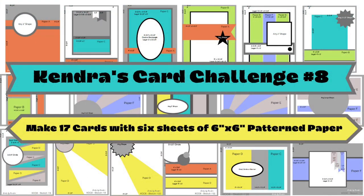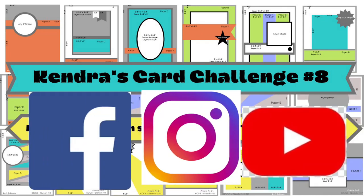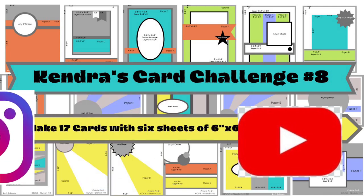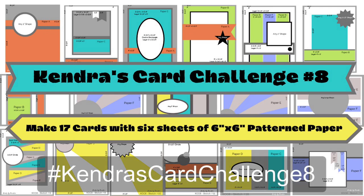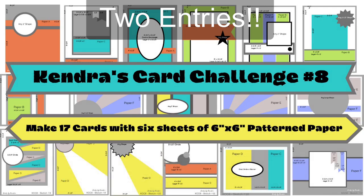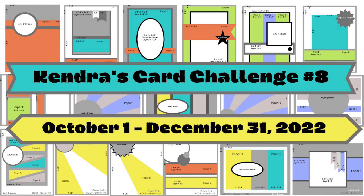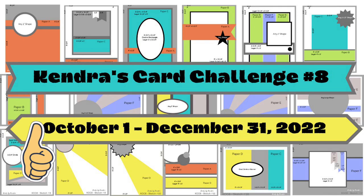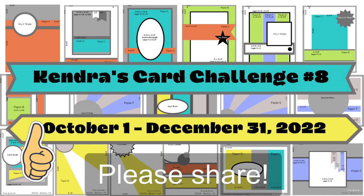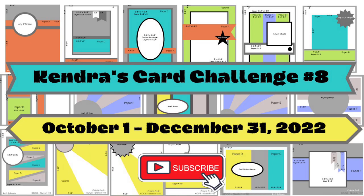I really hope you'll join us on challenge number eight and also share your creations on Facebook, Instagram, and/or YouTube. If you have a YouTube channel and you share your video of your creations using the hashtag Kendra's Card Challenge 8, you'll get two entries into the contest rather than just one. You have until December 31st of 2022 to create your cards and get them posted to the Kendra's Card Challenges Facebook group or uploaded to the form. If you think you might give this challenge a try, leave me a comment. I'd also love it if you'd give this video a thumbs up and share this challenge with any crafty friends who might enjoy it. I appreciate you watching all the way to the end — I can't wait to see what you create and I hope to see you again soon. Have a wonderful day!